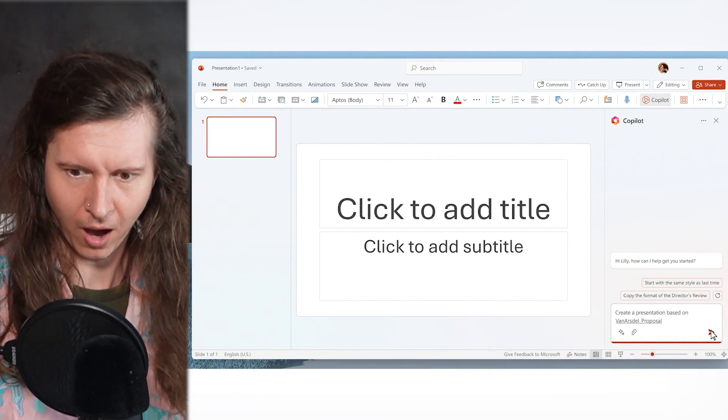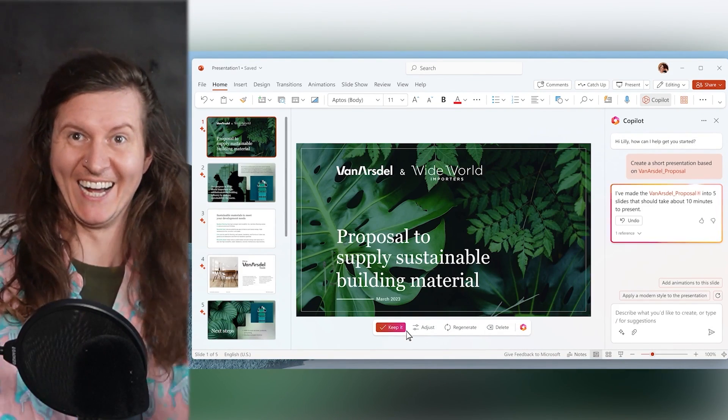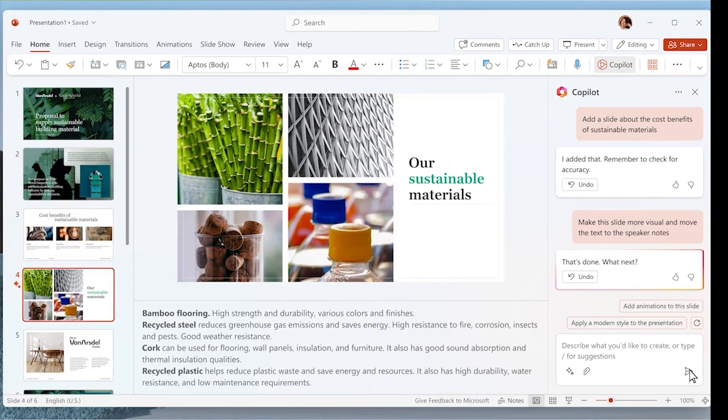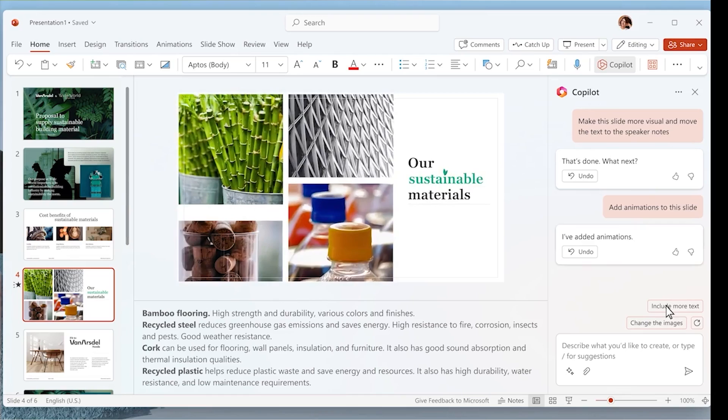The trailer is demonstrating how you can use text prompts to build out your own slides. With the conversational chat AI, you're able to ask your assistant to insert different elements into the presentation. So if a slide is too wordy, you can ask Copilot to make it more visual. Give it a few seconds and Copilot can even animate the slide, giving it a professional design treatment in a single click.